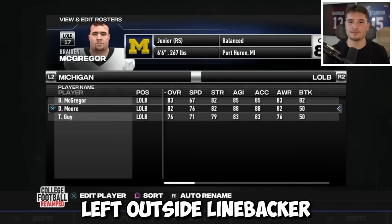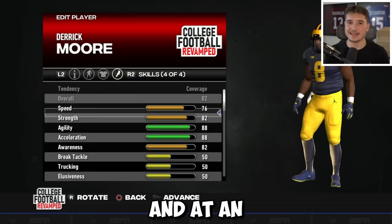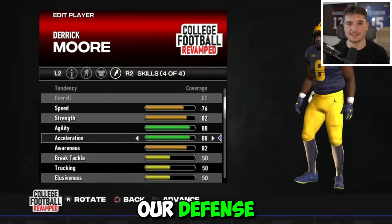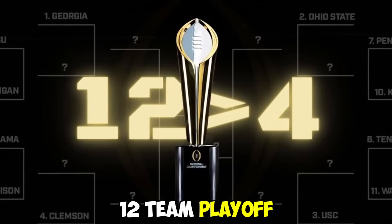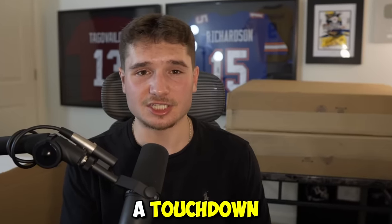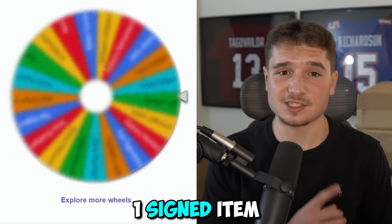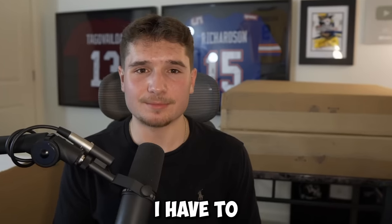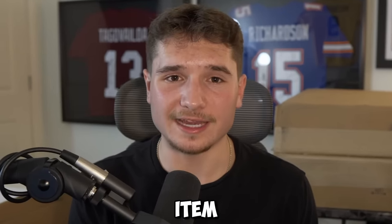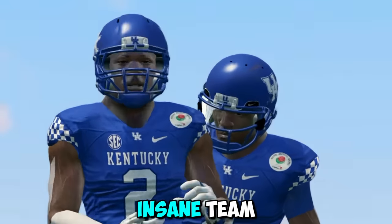It landed on left outside linebacker, and Derek Moore at an 82 overall is going to help our defense, which is important because once I'm done building this team, I'll be putting it into a 12-team playoff. Every time I give up a touchdown, I have to spin this wheel, which decides one signed item I'll be giving away to one of you. If we can't win a national championship, I have to give away every single item from this video.